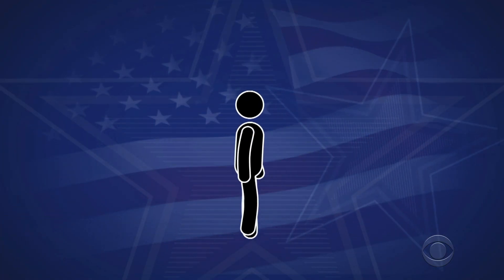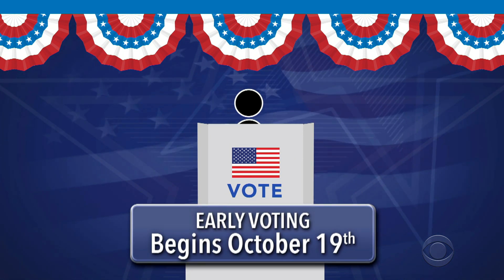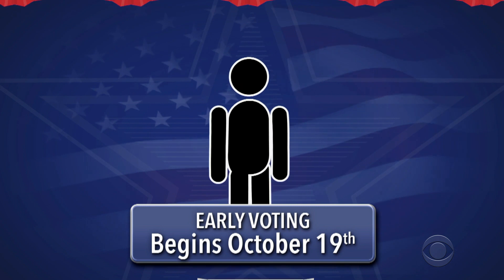Now, if you want to vote in person, Arkansas's early in-person voting begins on October 19th. It varies by county, so check with your local clerk's office.